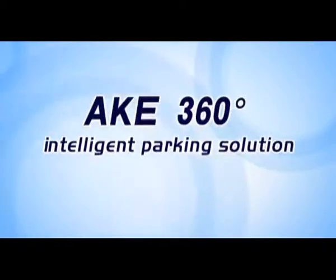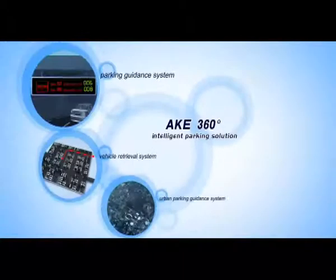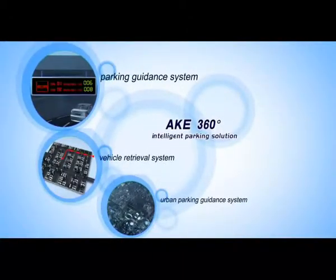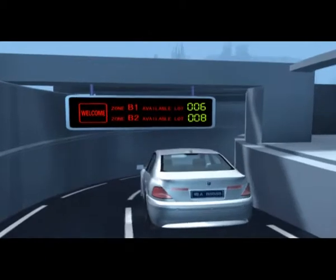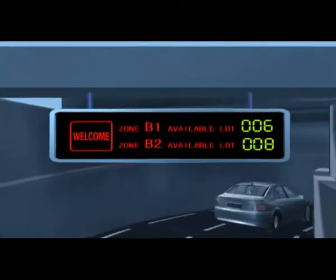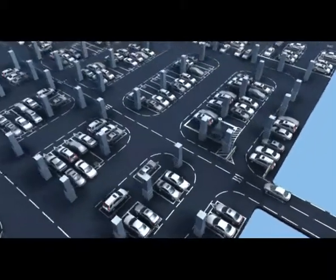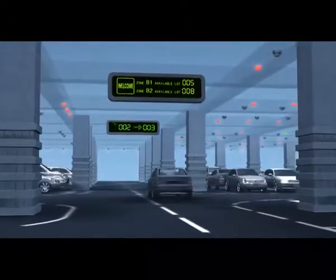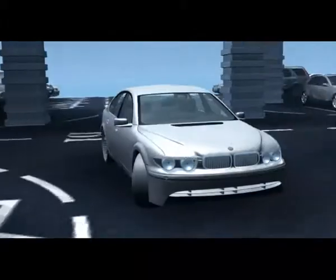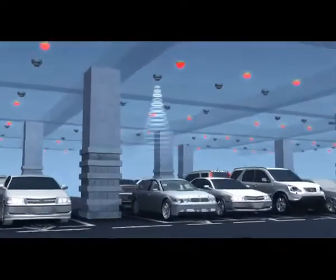A.K.E. 360 Degree Intelligent Parking Solution includes Parking Guidance System, Vehicle Retrieval System, and Urban Parking Guidance System. Through information collecting and processing technology, A.K.E. Intelligent Parking Guidance System shows clearly the total vacant parking spaces at the parking entrance. The system analyzes occupancy status via detectors and provides motorists the most updated and dynamic signs for specific guidance to designated zones.